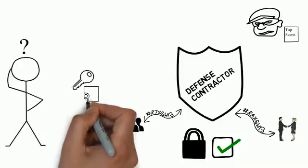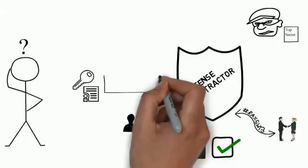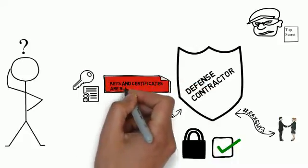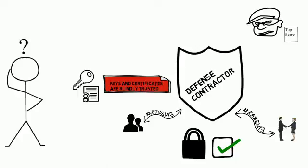All too often, organizations blindly trust keys and certificates that establish encrypted sessions as safe and legitimate. Most security solutions don't even monitor keys and certificates and the encrypted sessions established by them, because they're meant to establish trust.